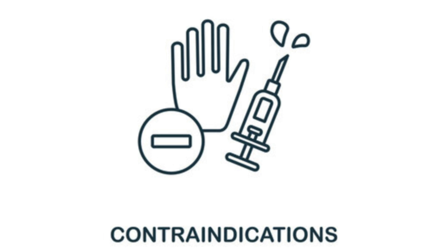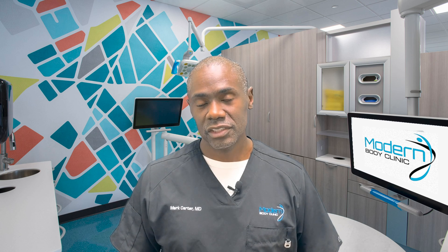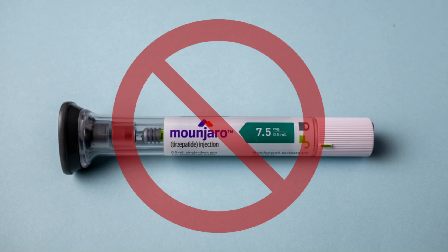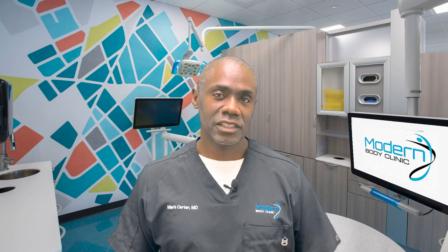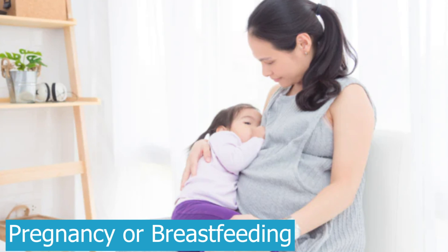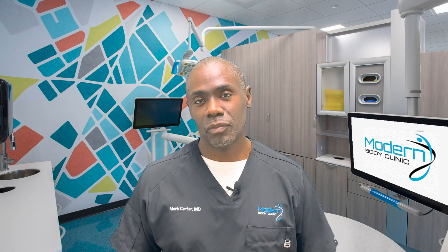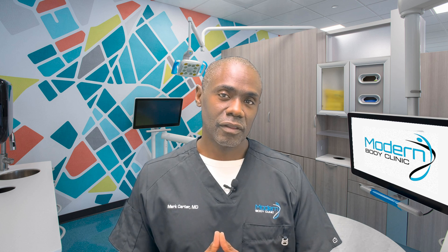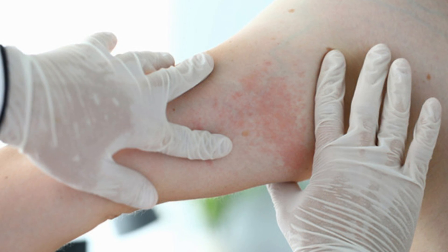Some of those are contraindications, meaning under no circumstances should you be prescribed this. Contraindications include a personal or family history of medullary thyroid cancer, or a condition called MEN — multiple endocrine neoplasia. Pregnancy and breastfeeding are also contraindications, as we don't know how the medication affects the baby or whether it passes into breast milk. Obviously, an allergy or reaction to the medication also means you should not take it.